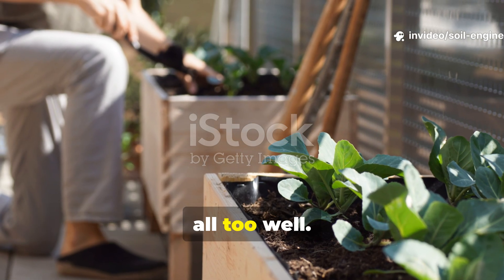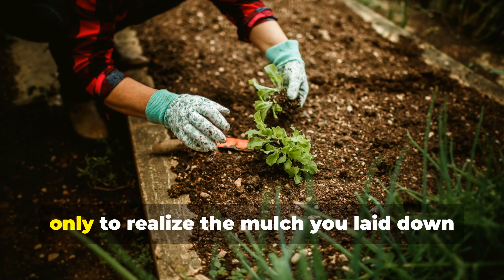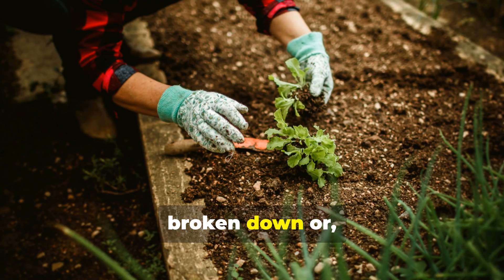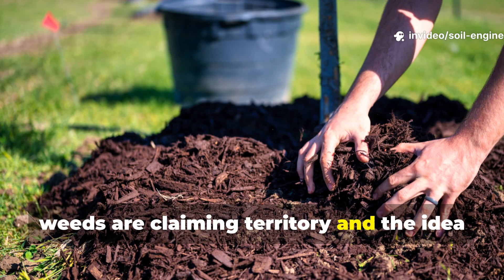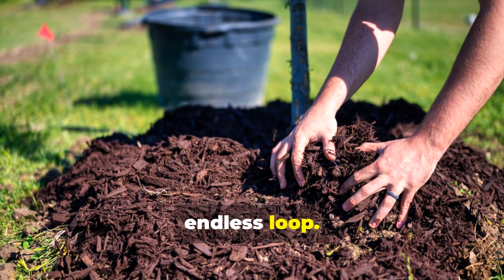There's a moment every gardener knows all too well. You step out into the garden ready to weed, water, and get to work, only to realize the mulch you laid down months ago has thinned out, broken down, or blown away. The sun is already drying the topsoil, weeds are claiming territory, and the idea of hauling in another load of mulch suddenly feels like the first step in an endless loop.